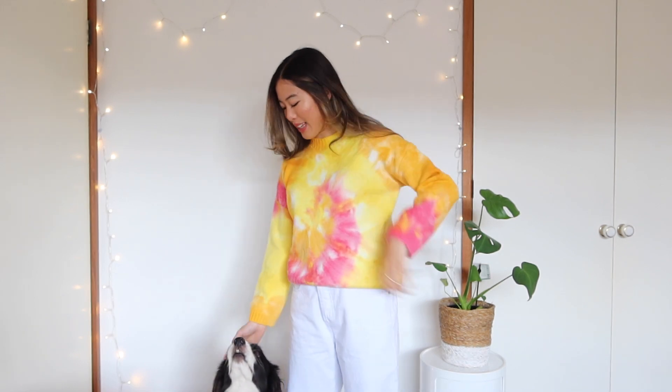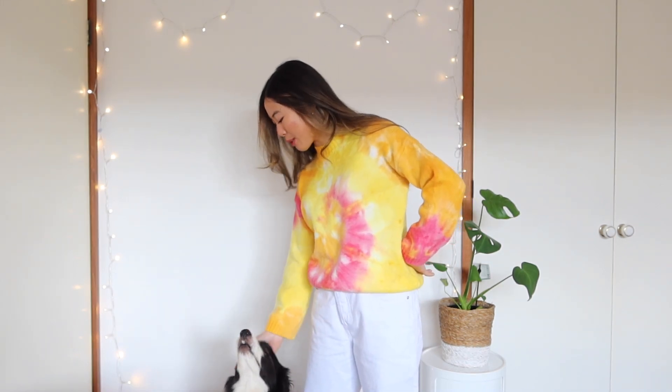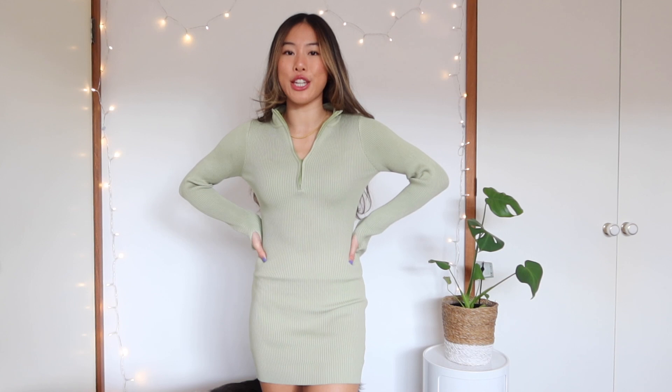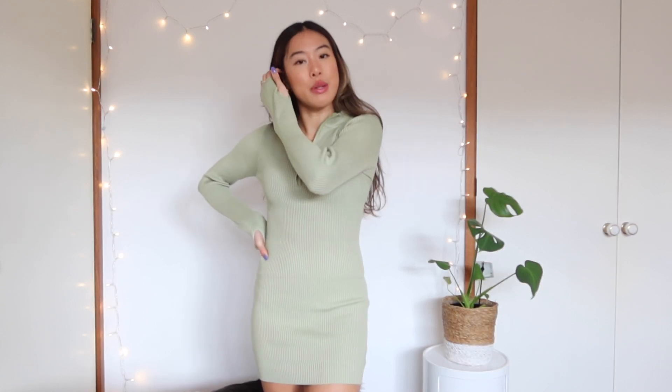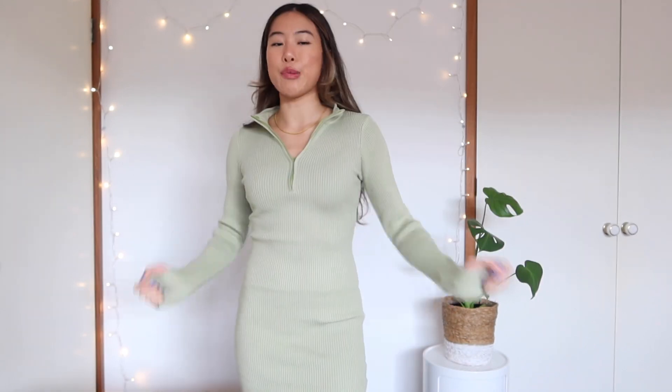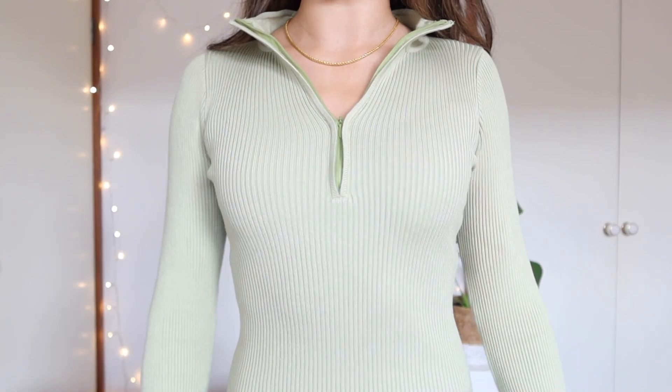Moving on to dresses! I have this gorgeous Aubry mini dress in pistachio. A nice green color can really contrast or blend with neutral tones. It zips up — I love these half-zip styles right now. It's perfect for winter because it's a lovely, super thick ribbed material and really warm.